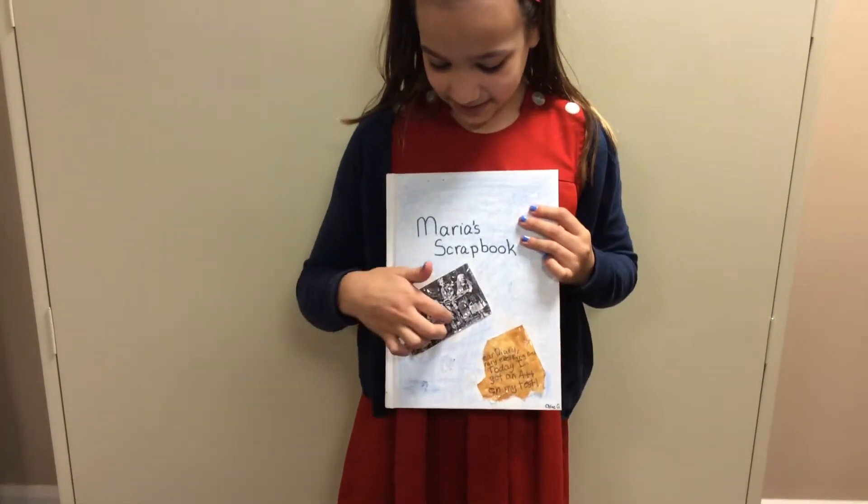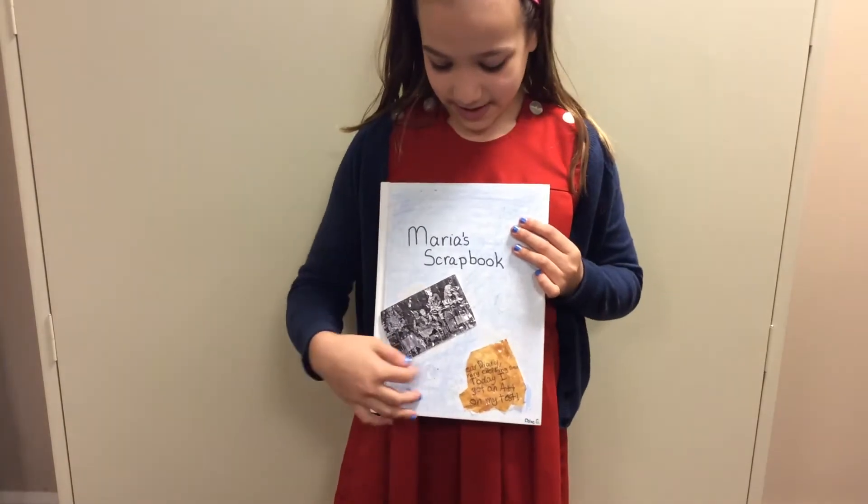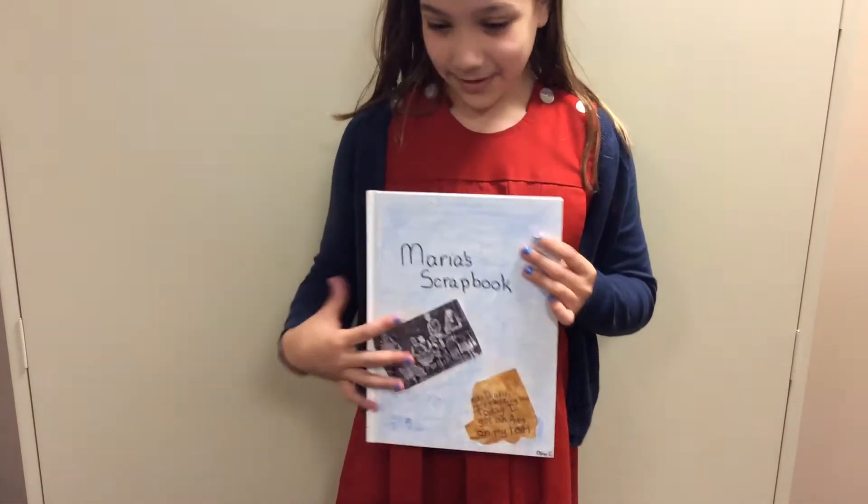Here's the cover. It has a picture of her family photo and a page I made that was ripped out from her diary.